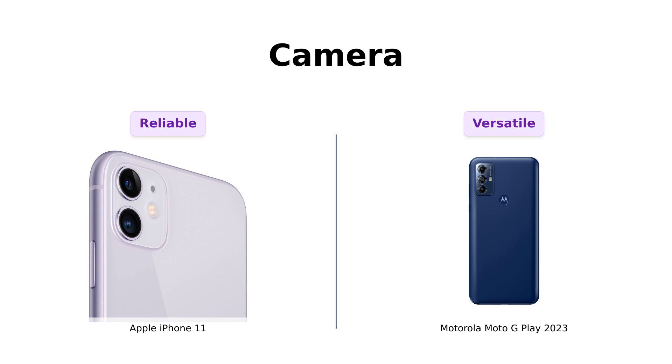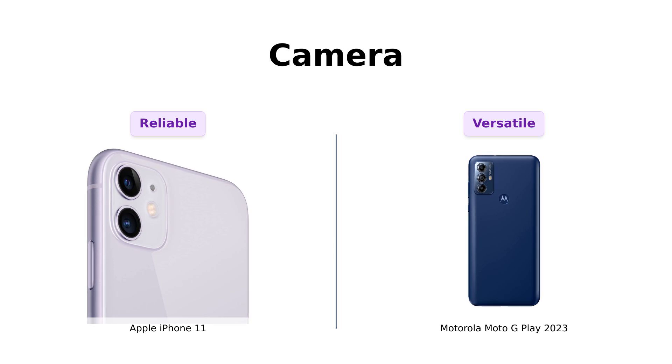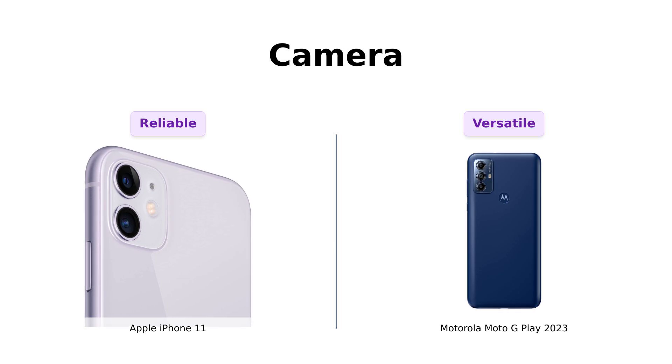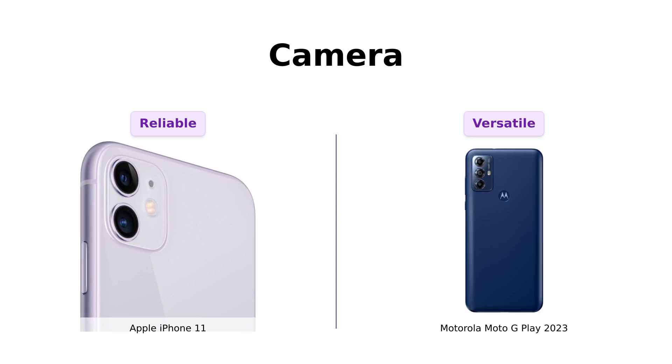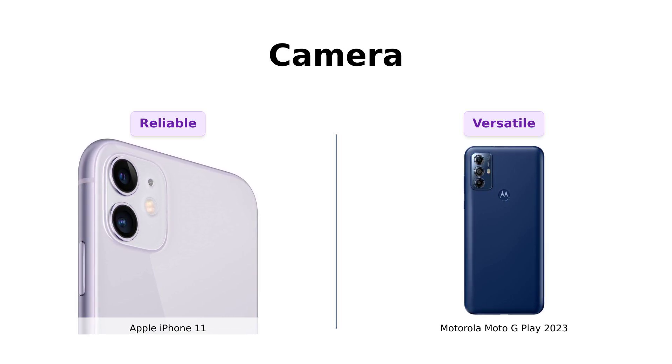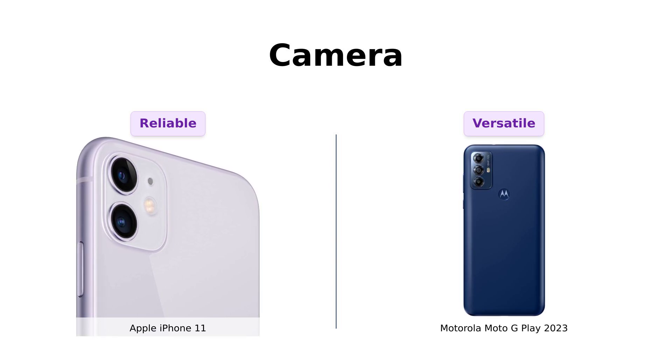Now let's talk cameras. The iPhone 11 has been tested for like-new functionality, and its camera is pretty solid. But can it compete with the Moto G Play's 16 megapixel triple camera system? This bad boy has a 13 megapixel main camera, a 2 megapixel macro camera for those extreme close-ups, and a 5 megapixel selfie camera. It's like having a professional photographer in your pocket. iPhone, you're great, but Moto G Play just turned your selfie game into an art form.